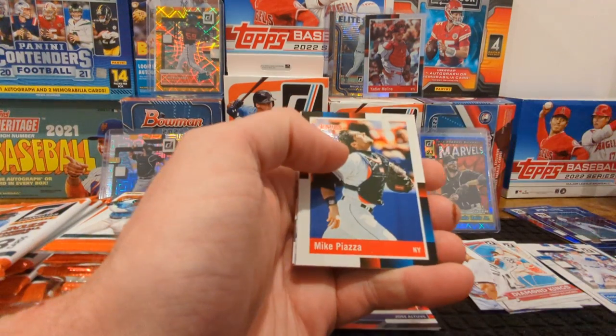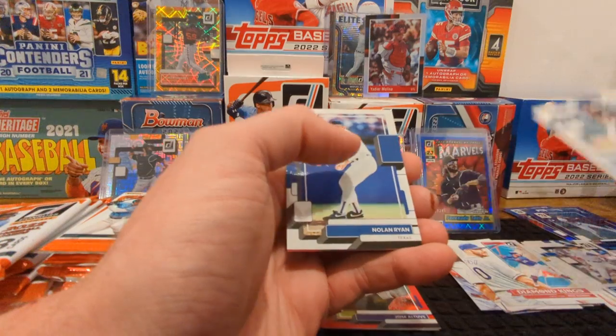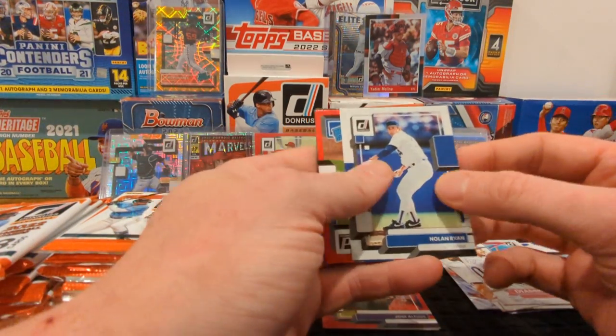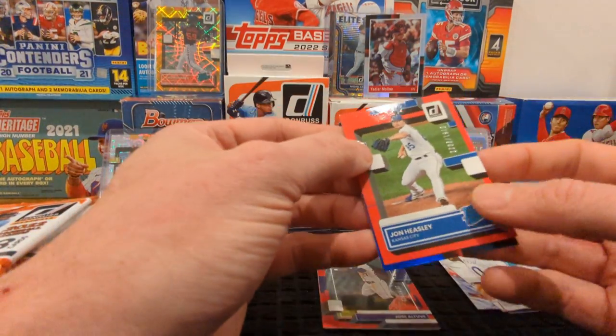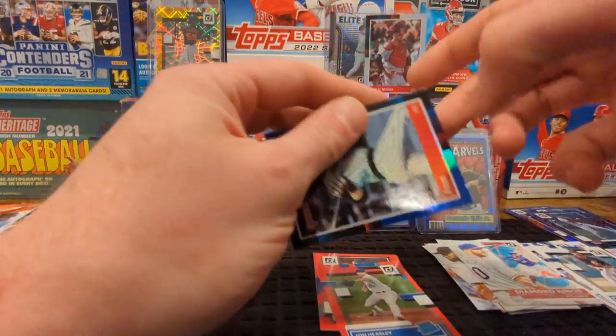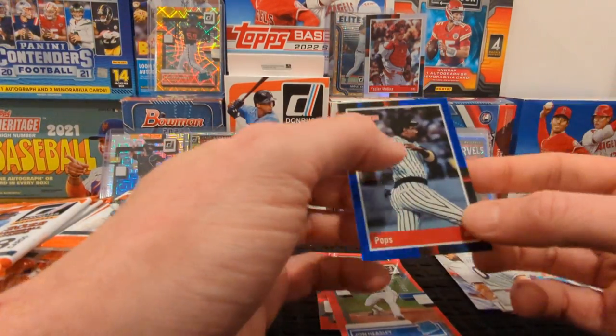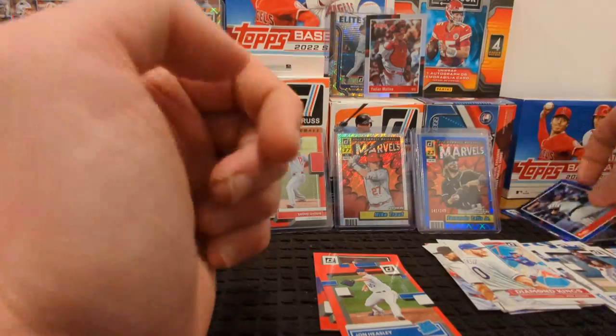Lance Lynn, Tyler Stevenson, Mike Piazza, Pete Alonzo, Luis Gill — fast becoming one of my favorites. It's a little Nolan. And a John Heasley to 2022. Starting to cool off a little bit. Pops, Willie Stargell, 88 Retro in the blue with the nickname — that's going to be fun.